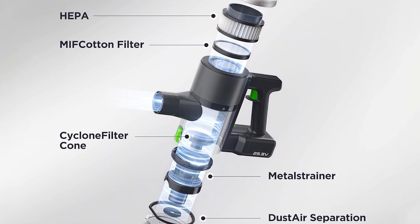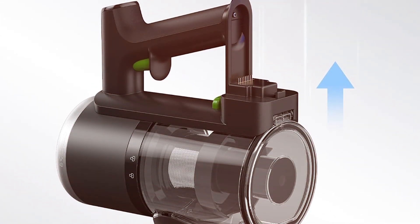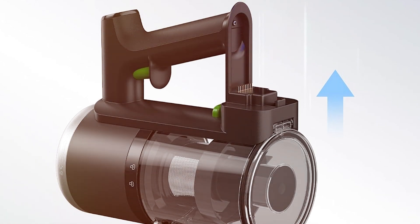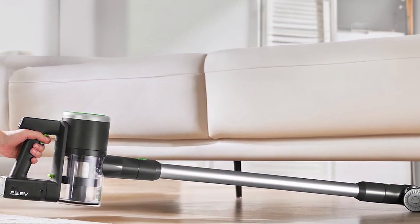The Eureka NEC370GR is equipped with a large, easy-to-empty dust cup, reducing the frequency of emptying during cleaning sessions. The detachable handheld unit adds versatility, making it perfect for above-floor cleaning, upholstery, and car interiors.